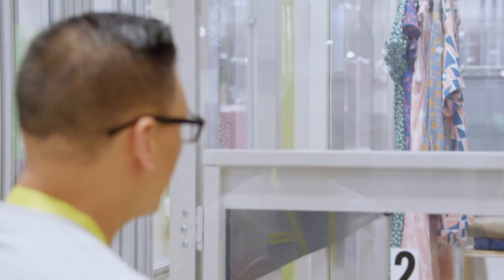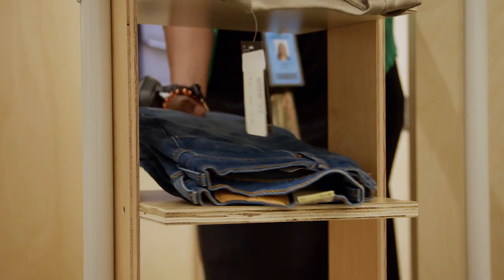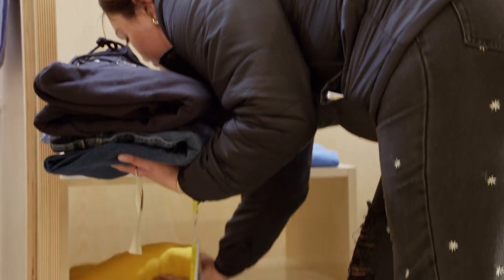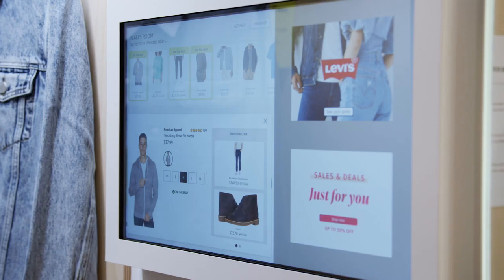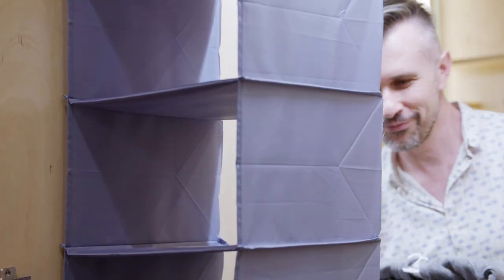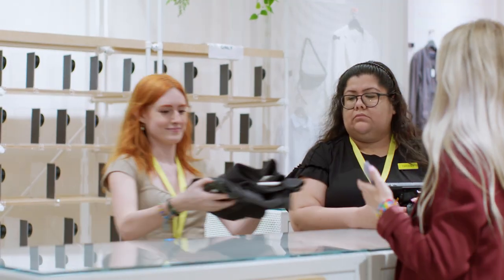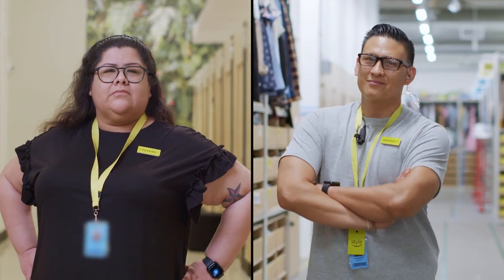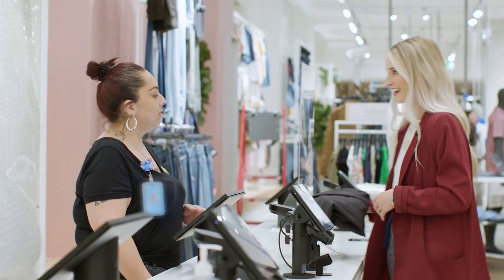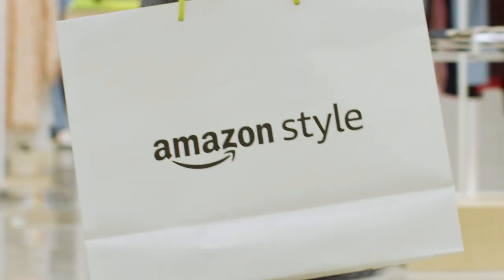I've worked numerous retail positions before in shipping and visual merchandising. I'm excited to see what we've put together — this is groundbreaking. I've always been in fashion retail knowing that it was something we're going to work from the ground up, and that was exciting. We don't just work for Amazon, we work with Amazon. I want to open the doors to everybody. It's about the customer, because without the customers, none of us would be here.